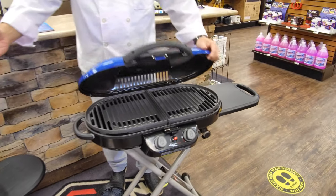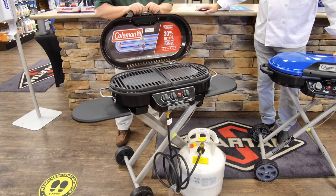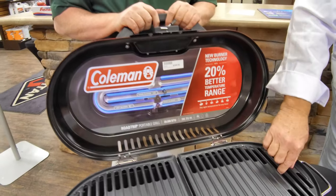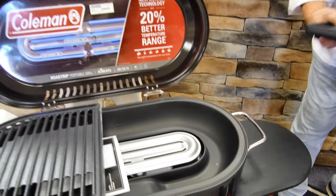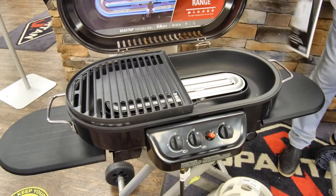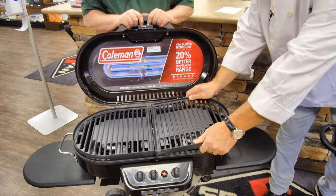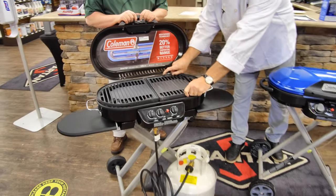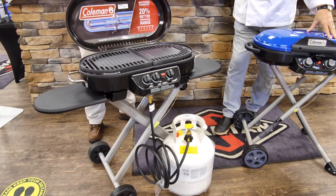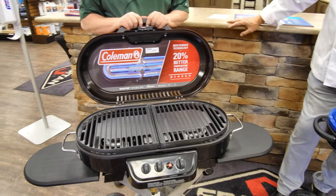And we have the step up here from Coleman — this is the Road Trip 285. This also has 20,000 BTU. It has three burners versus two on the Excursion, swap-out grill tops, insta-start ignition, oversized wheels, and it folds up and is very portable. You can also hook it to a portable tank with a 12-foot hose that we provide. It runs $299.